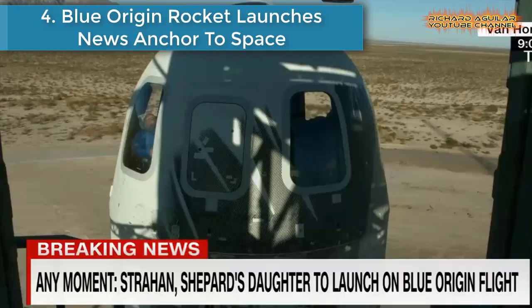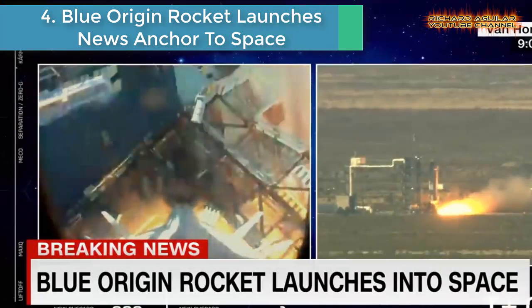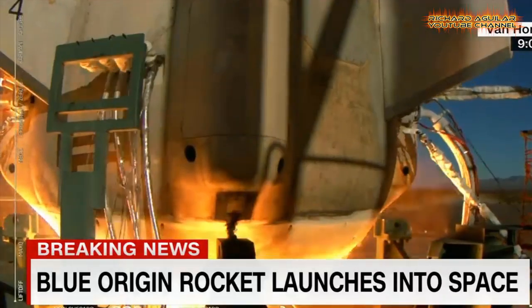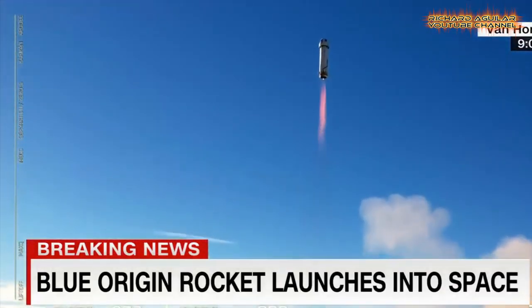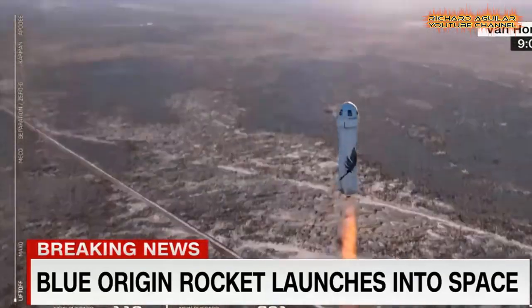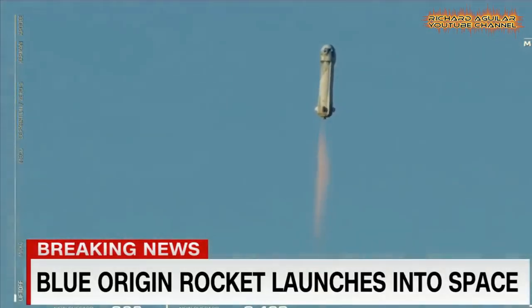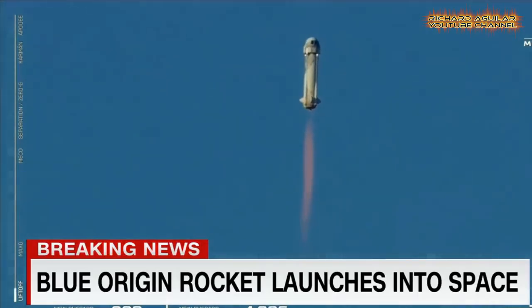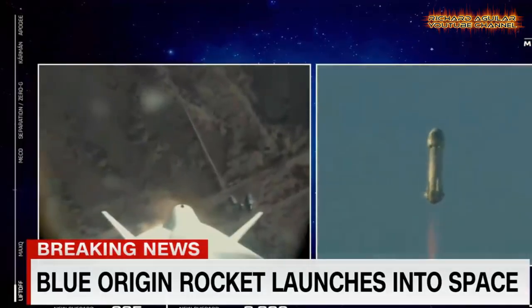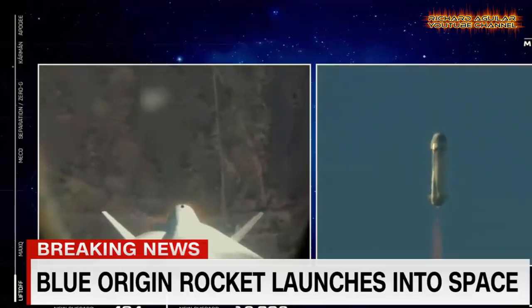Number 4: Blue Origin rocket launches news anchor to space. Co-anchor Michael Strahan and the Blue Origin crew of astronauts successfully blasted off to space and back to Earth aboard New Shepard. The December 11th mission was the rocket's third human flight and marked the first with a full astronaut manifest of six crew members in the capsule. The mission elapsed time was 10 minutes and 13 seconds, with a maximum ascent velocity of 2,244 miles per hour, or 3,611 kilometers per hour.